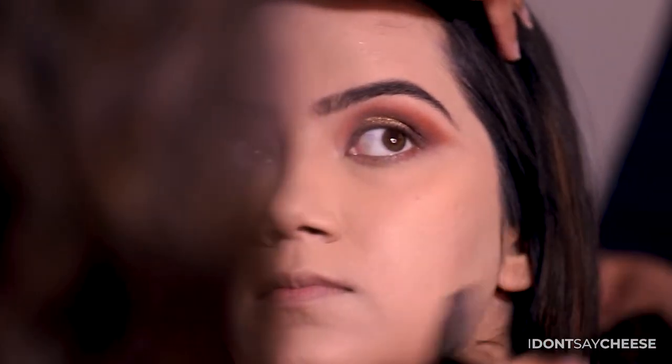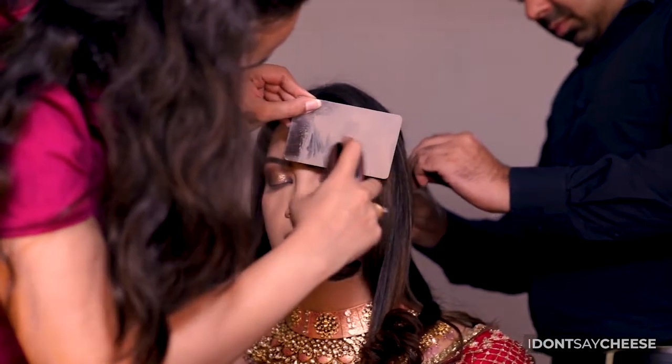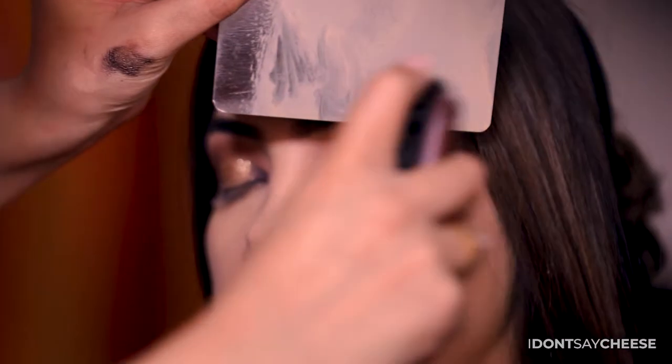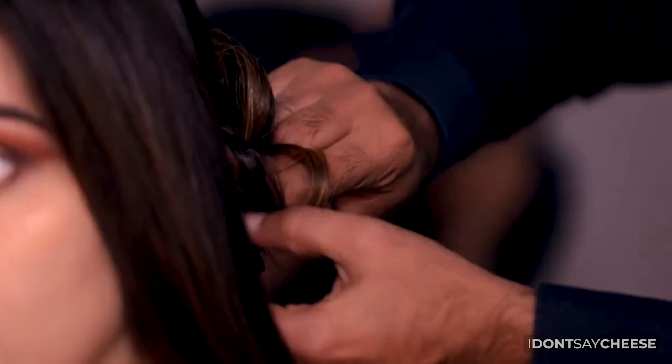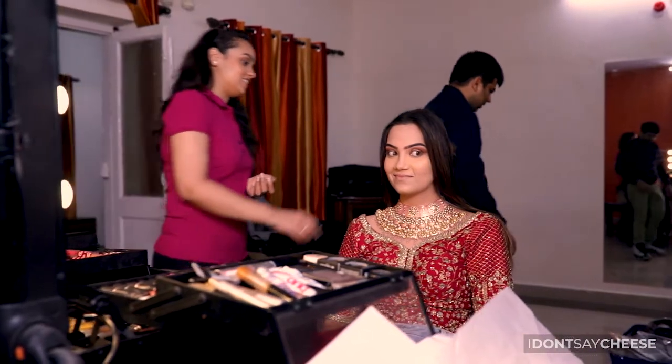As you plan the small details of your big day, your makeup is on top of your to-do list. As wedding photographers, we've realized that small practical tips can go a long way in ensuring that your wedding photographs are just as beautiful as you are. So, let's take you through some of our top tips for your bridal makeup.